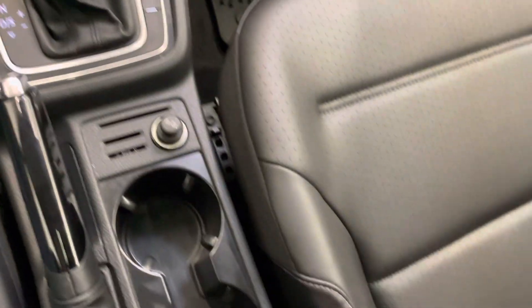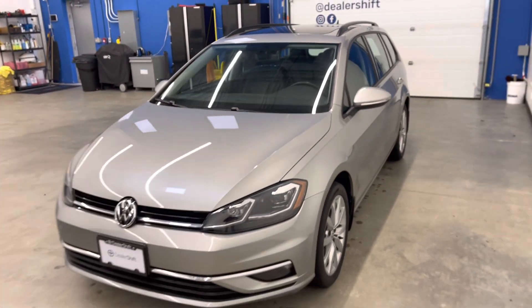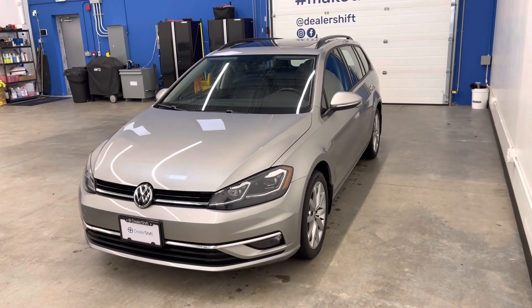If you have any questions about this vehicle, please do not hesitate to reach out to us here at dealership. Give us a call, shoot us an email. Again, this is the 2018 Volkswagen Golf Sport Wagon 4Motion Comfort Line.